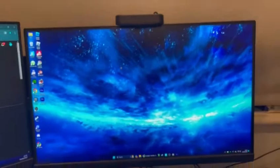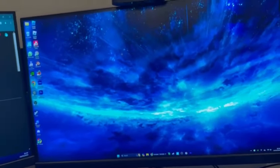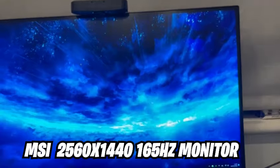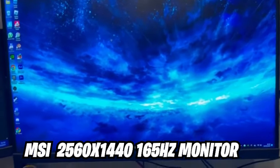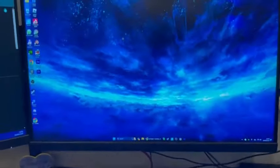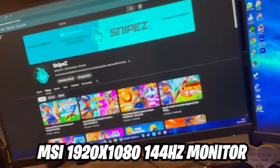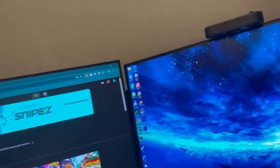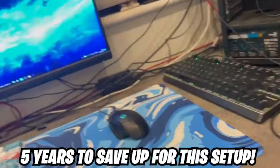Now for one of the main parts of the whole video — the monitors and webcam. My main monitor is the MSI 165Hz 2560x1440 pixels, so it's a 2K monitor. My second monitor is also MSI at 144Hz.